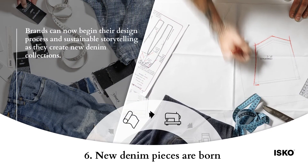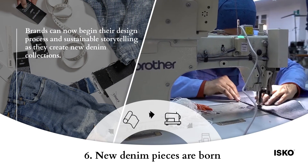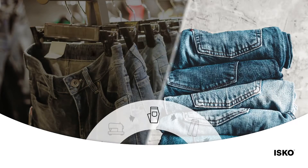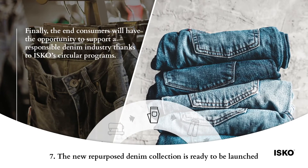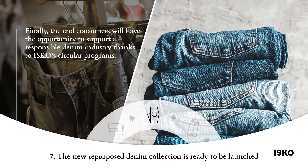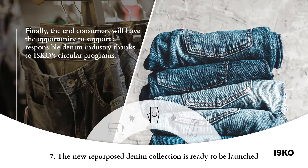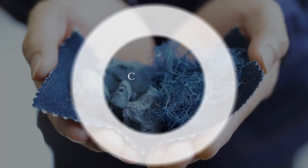Brands can now begin their design process and sustainable storytelling as they create new denim collections. Finally, end consumers will have the opportunity to support a responsible denim industry thanks to Isco's circular programs.